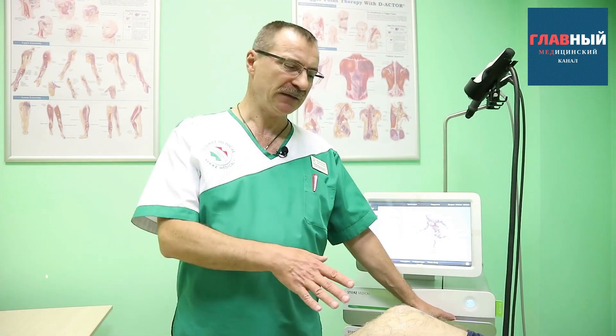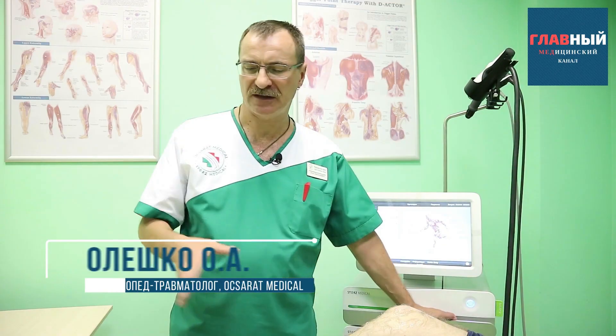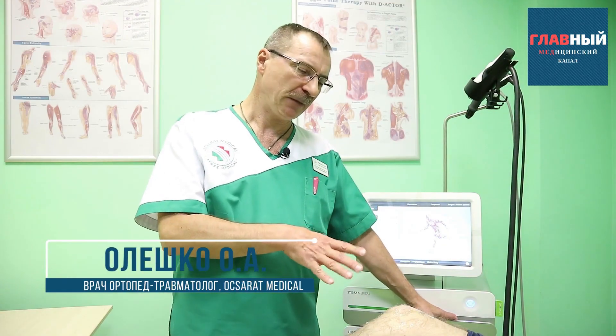When treating arthrosis, regardless of its location — whether it's the knee or ankle joint — the course of treatment consists of five to seven procedures. Sometimes it can be eight to ten. It all depends on the severity of the disease, how soon after the onset the patient came to us, and whether they received any treatment before this. All of this is determined individually.